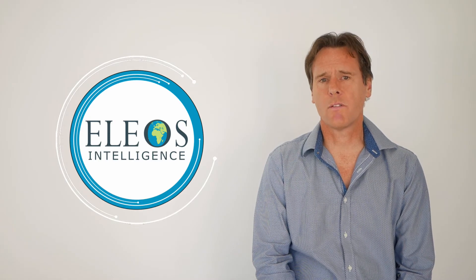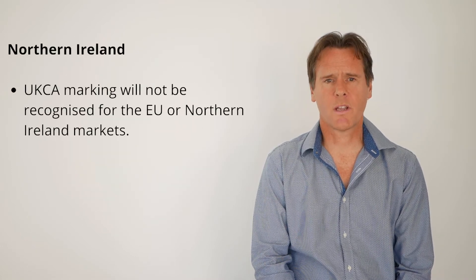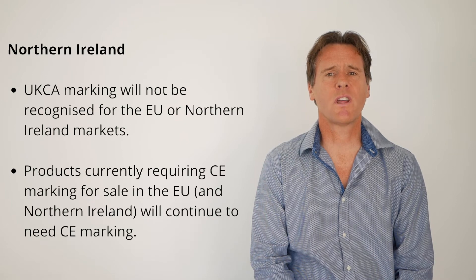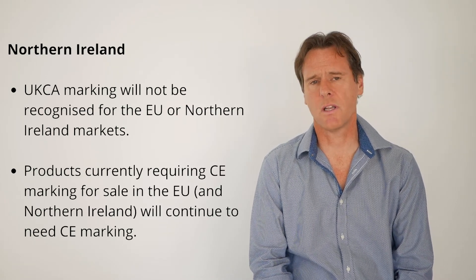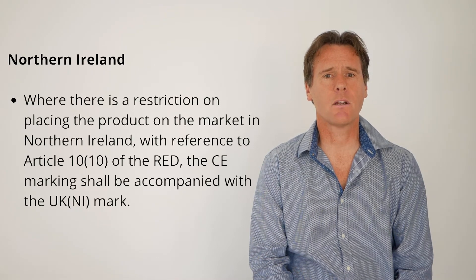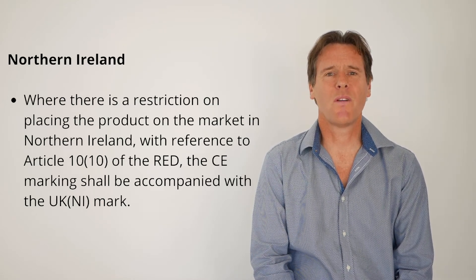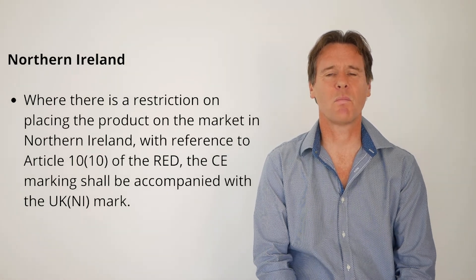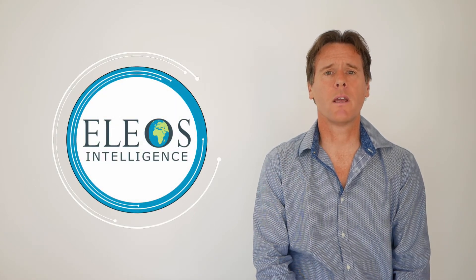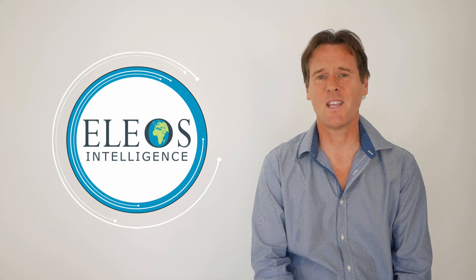We've talked about UKCA marking for products placed on the market in Great Britain — now let's look at Northern Ireland. The UKCA marking will not be recognised in the EU market or in Northern Ireland markets. Products currently requiring CE marking for sale in the EU and in Northern Ireland will continue to need CE marking. Where there is a restriction on placing products on the market in Northern Ireland with reference to Article 10 of the Radio Equipment Directive, for example for non-harmonised spectrum, the CE marking can be accompanied with the UK NI mark. In summary, UKCA marking applies for products placed on the market in Great Britain, and CE marking continues to apply for products placed on the market in the EU and in Northern Ireland.